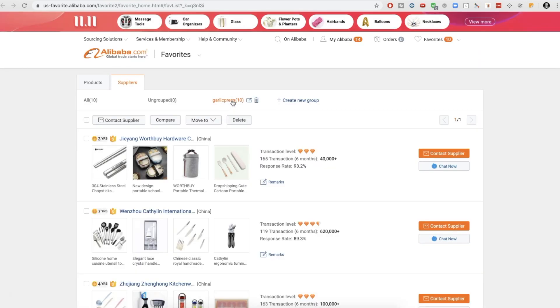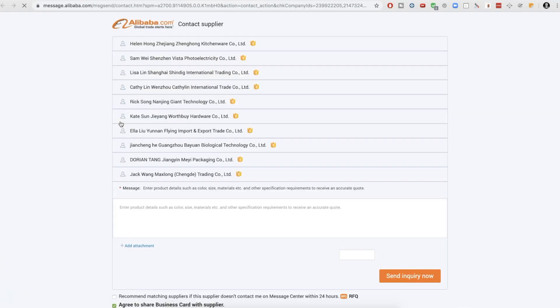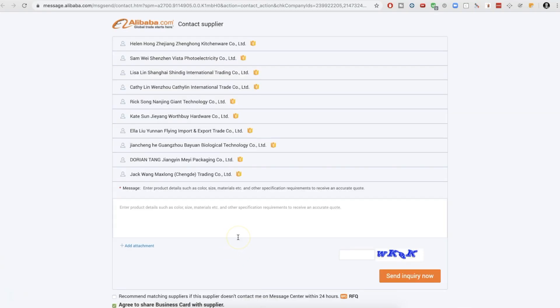Now I have 10 suppliers in this garlic press group — you should have 50 or 60, the more the better. From here, you want to select everything and click 'contact supplier.' Now you can actually send a message to all the suppliers at once. The reason why we're doing this — you might say it takes up too much time and you don't want to hear back from 50 or 60 suppliers — is because now you understand the scale and spectrum of what the low price and high price are.